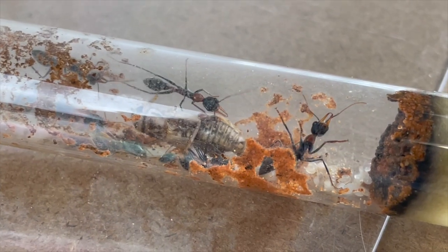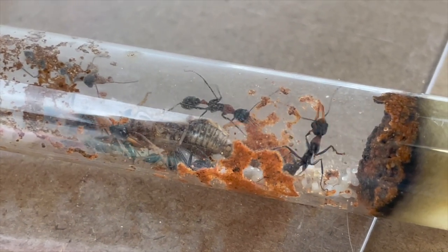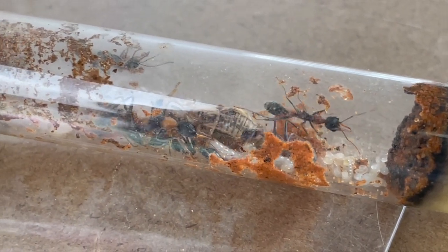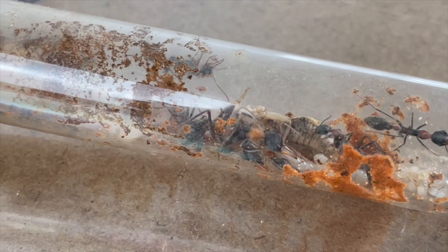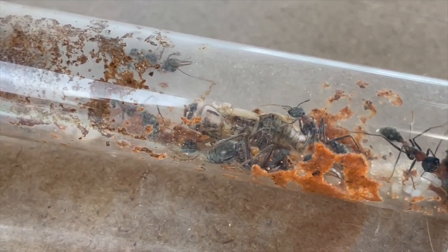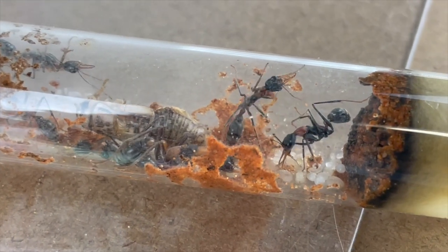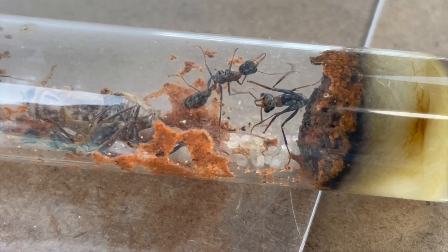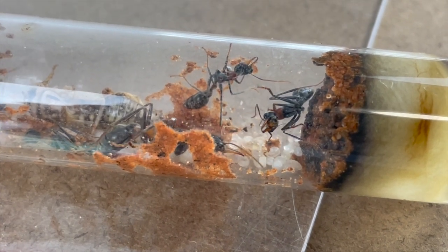It seems that phoretic mites don't attack living creatures like our ants. In fact, these mites might actually be helpful to our colony, helping prevent mould from generating. With this research, we can better understand what we're up against. So the question is, what type of mite do we have here? Are these blood-sucking mites, or phoretic mites that are eating the garbage that the ants leave behind?